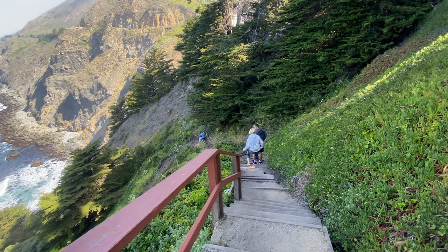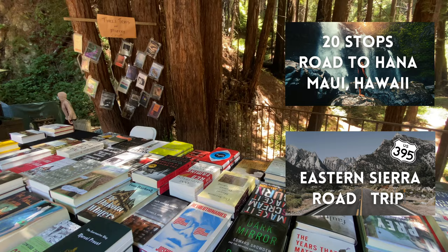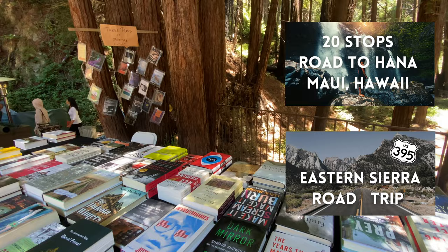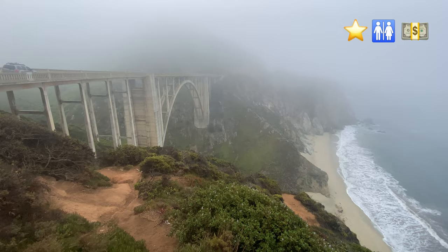There's so much to do in Big Sur, so be sure to pick and choose your own adventure and remember the rest will be waiting for you on your next trip up the coast. As with my other road trip videos like the Road to Hana and 395, I will provide symbols so that you know what to expect at each stop. Let's get going.